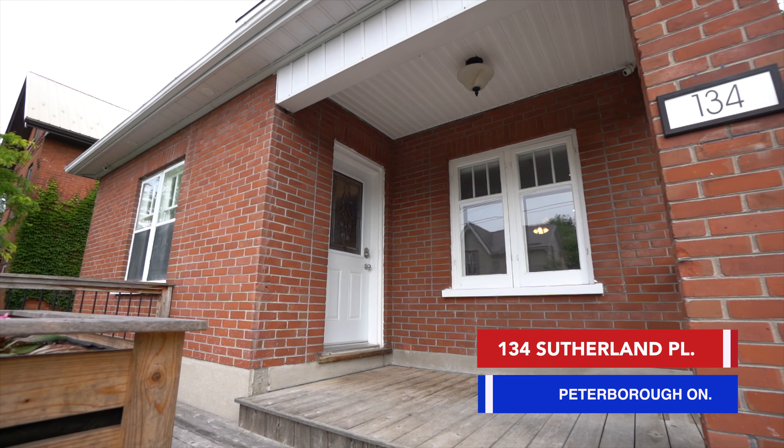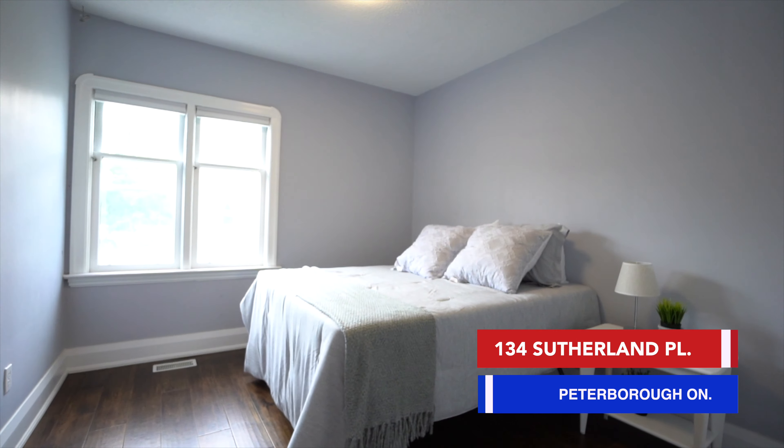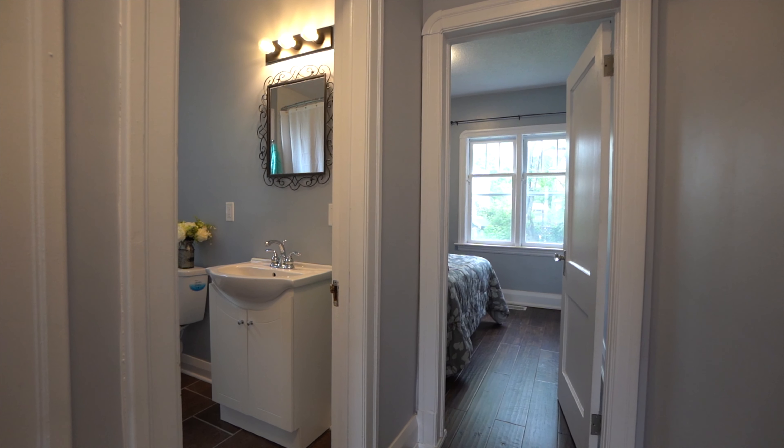Hi, I'm standing outside of my newest listing at 134 Southern in Place. This quaint bungalow has two bedrooms upstairs, two bedrooms downstairs, two full bathrooms, all new trim and new hardwood flooring.